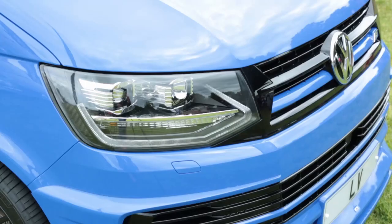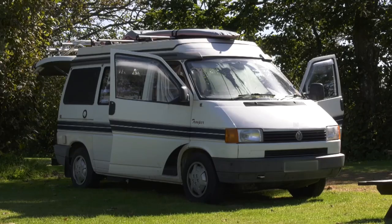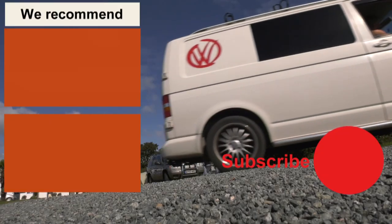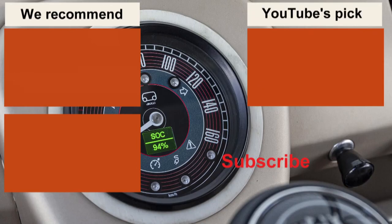So, happy 70th birthday Samba! And if you want to celebrate the other VW Transporters and their campervans, please subscribe to the channel, click on that bell icon, and you'll get a notification every time a new video comes off the production line. Thanks for watching.